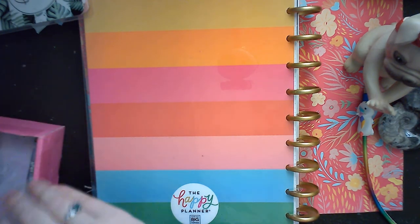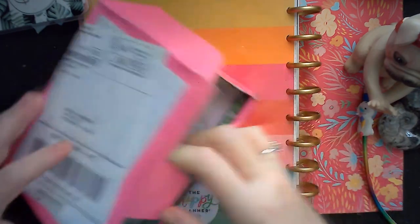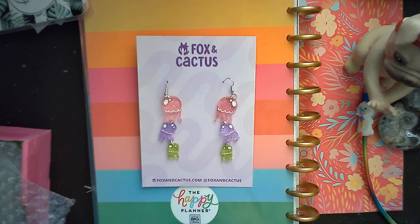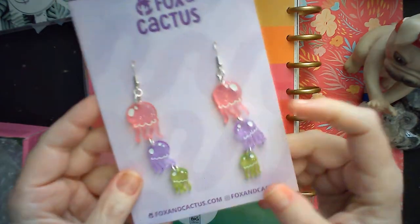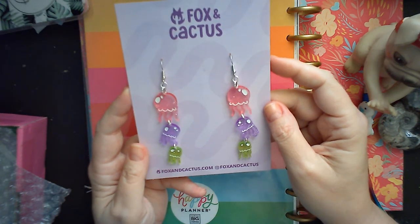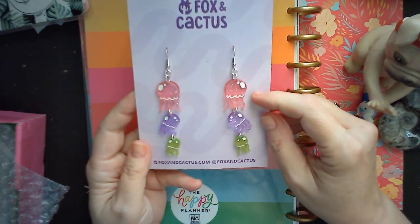I'm going to do one more. Fox and Cactus. Now, when this box came, I didn't remember what I ordered. I remembered one thing — turns out I bought more than one thing. This was the crowning glory — this is the reason I put my money to Fox and Cactus. Oh my god, guys. These jellyfish earrings. They have a little Spongebob jellyfish, which is always my favorite part of any show. They are glittery. These scream my name. And they're very lightweight — they'll go all the way to my shoulders. Just so fun, I had to have them.